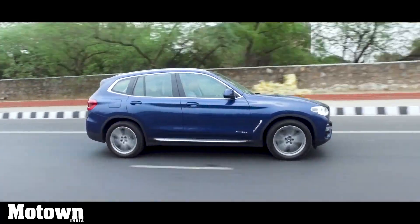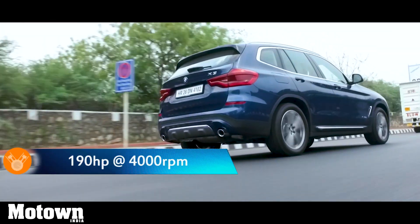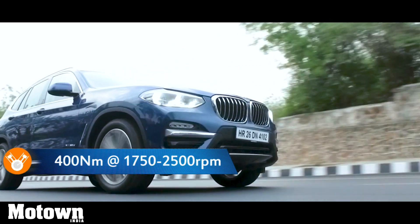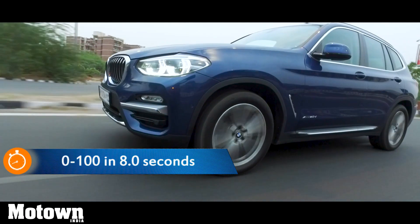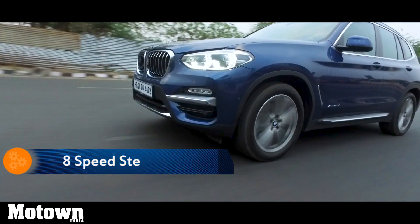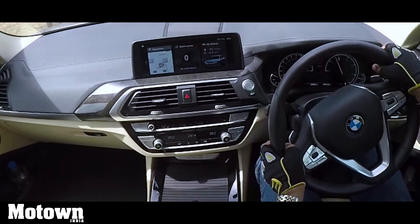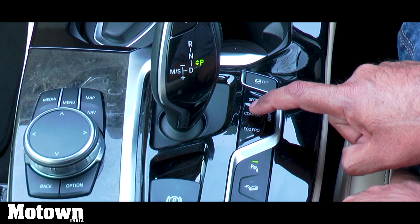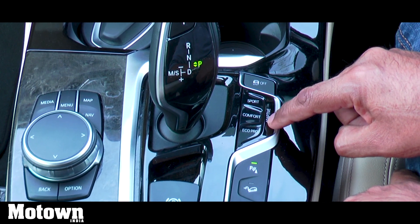Once you are on city roads, the X3 becomes a well-behaved companion. The two-litre four-cylinder diesel engine produces an output of 190 horsepower and a maximum torque of 400 Newton metres at around 1750 to 2500 rpm. The car accelerates from 0 to 100 kilometres per hour in just eight seconds. The eight-speed Steptronic automatic transmission performs seamlessly, with power delivery perfectly matched to your driving modes. The steering wheel paddle shifters bring their own set of fun. The driver can choose between Eco Pro, Comfort, and Sport driving modes, plus an adaptive mode which automatically engages the appropriate mode as the need arises while driving.